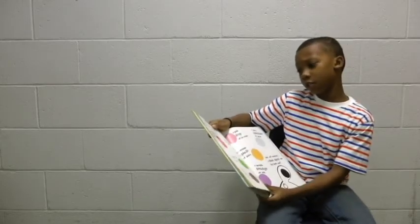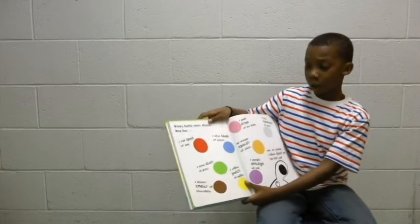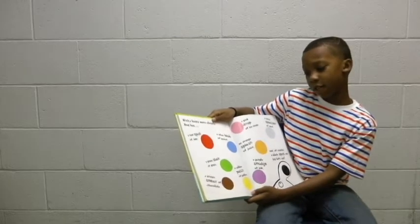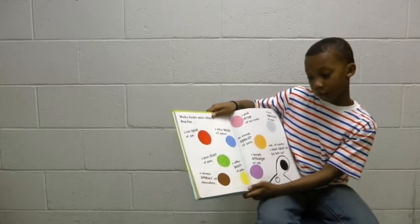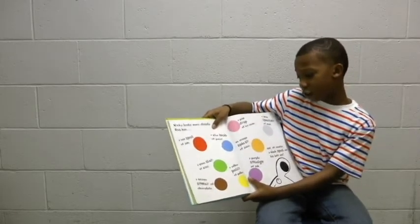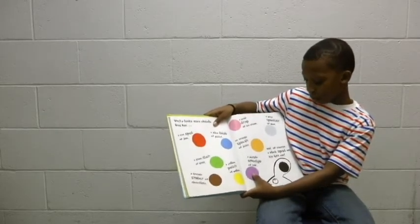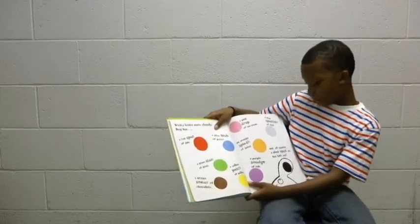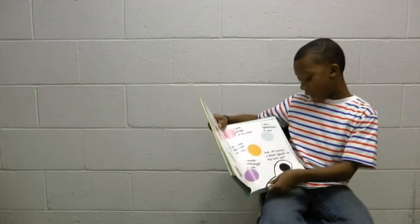Vicki looks more closely. Dog has one — a red spot of jam, a blue blob of paint, a green stain of grass, a brown smear of chocolate, a yellow patch of pollen, a pink drop of ice cream, an orange splash of juice, a purple sponge of ink, a gray splatter of mud, and, of course, a black spot on his left ear.